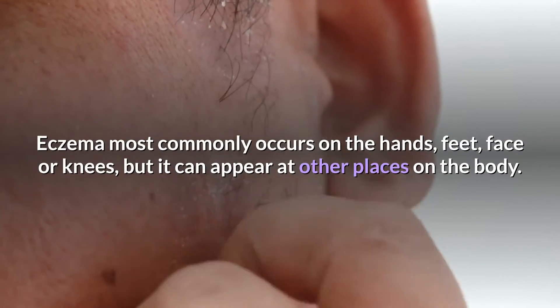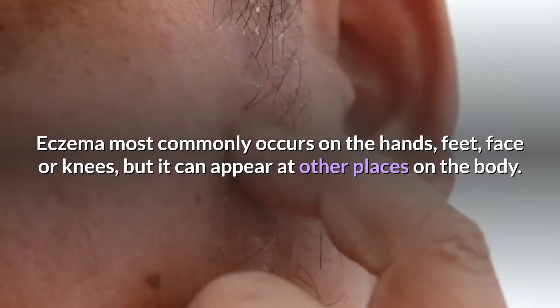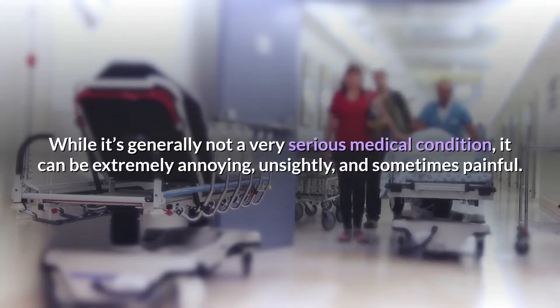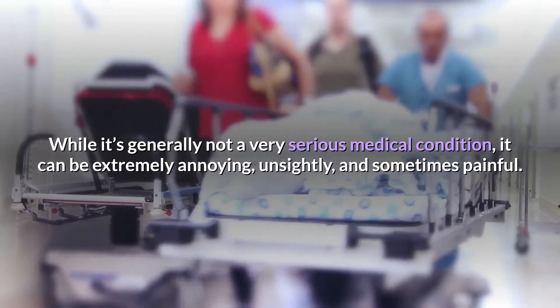Eczema most commonly occurs on the hands, feet, face, or knees, but it can appear at other places on the body. While it's generally not a very serious medical condition, it can be extremely annoying, unsightly, and sometimes painful.